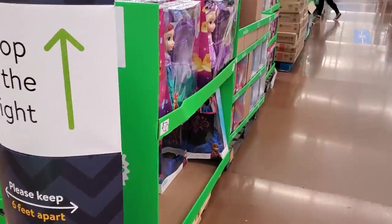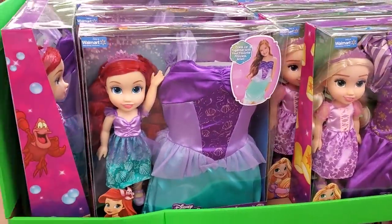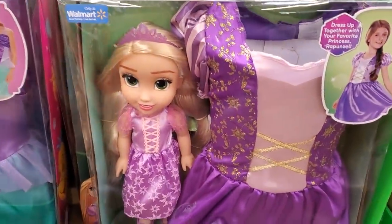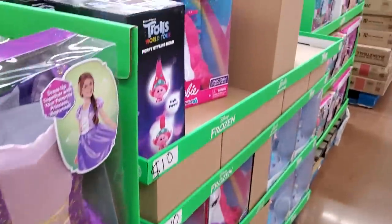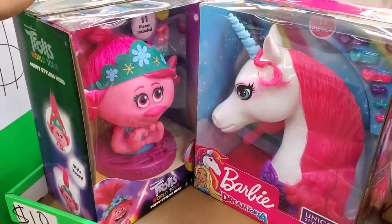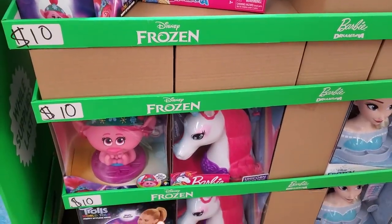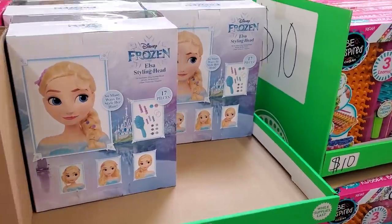Dolls over here are going to be $20, and you do get a dress for your kid. They have Little Mermaid, Tangled, and Frozen. $10 for the Poppy head — or is that the Barbie? The Barbie head and Troll head are $10, and they have it in Frozen too.